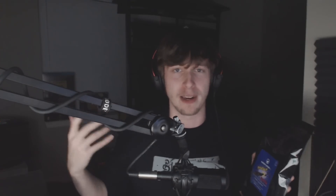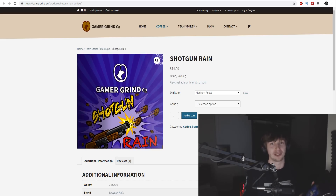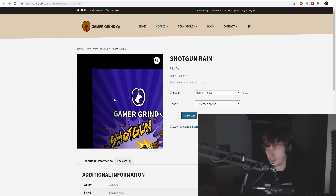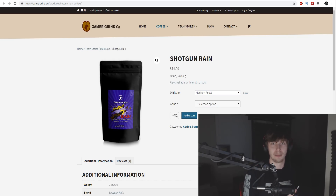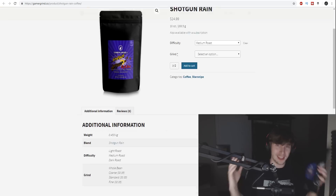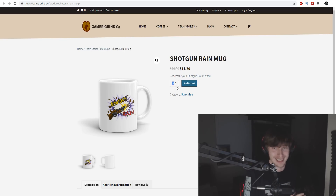As for my favorite kind of coffee — another announcement I'd love to make! Something we've been working on for a long time: Shotgun Rain Coffee. I'm partnering up with GamerGrind, an upcoming coffee company. I actually made this with my own choice of beans and roast. I literally got to pick the beans — I'm super passionate about coffee. I drink minimum one cup a day, usually multiple cups.